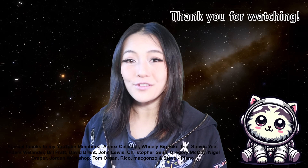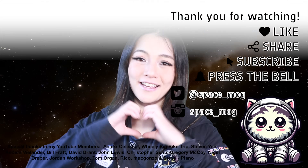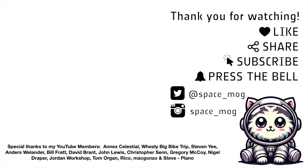That is all I have time for this week. Thank you to my YouTube Perks members for supporting this video. If you enjoyed it, please don't forget to leave me a like, share, and subscribe. Hey, Space Cats!